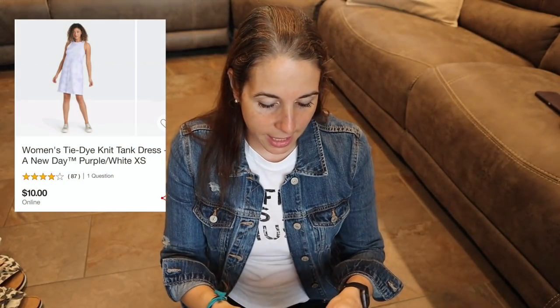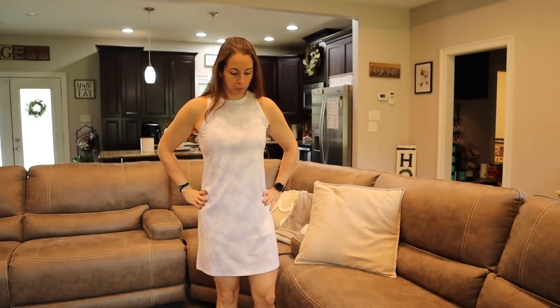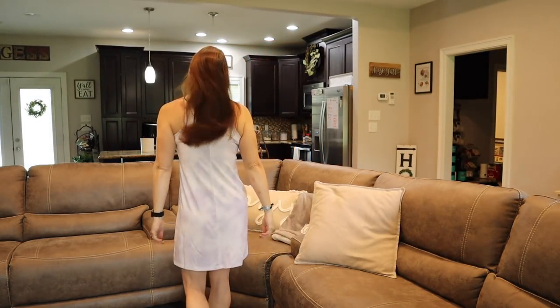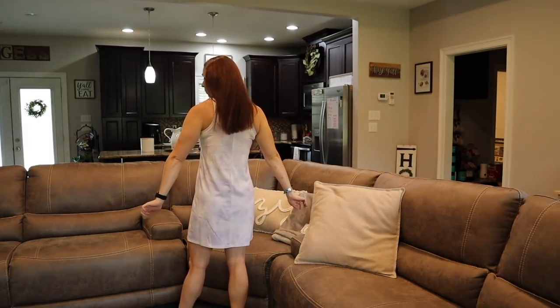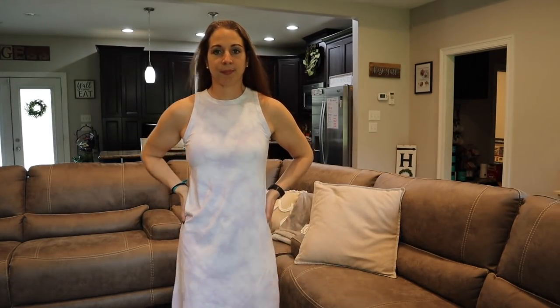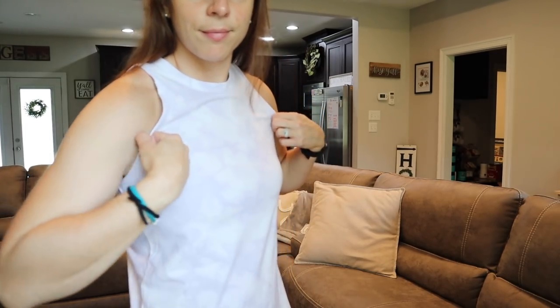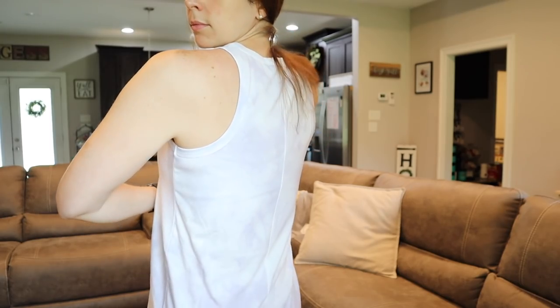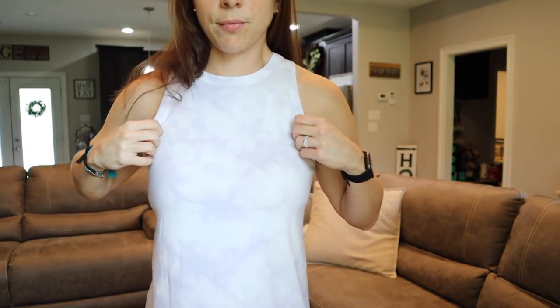Same exact dress again because I could not pass it up — this one is a purple tie-dye ombre. The red one is more dressy to me because of that fire red color, but this one is more casual and you could dress it up too. I really love the purple color as well — couldn't pass it up. They have a million colors in these dresses, and for ten dollars you absolutely cannot go wrong.